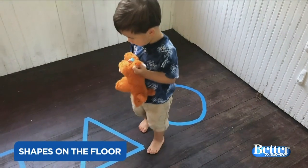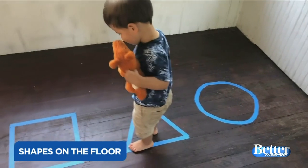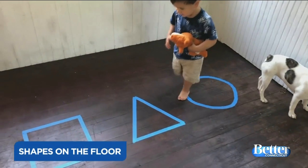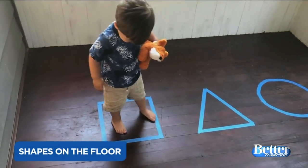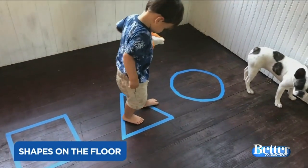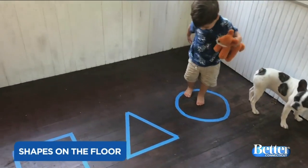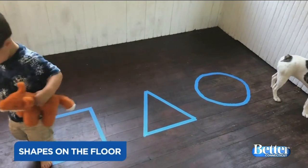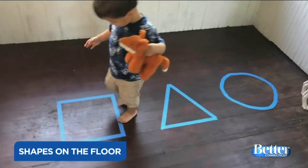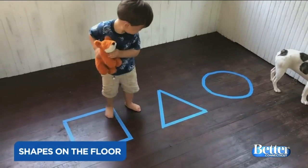The shapes on the floor game brings in a little gross motor, which is great if kids are cooped up. I do it on my front porch — just use painter's tape to make out a couple of shapes. If your kids are new to shapes, start with two like a circle and a square. Call out the shape's name and your kid runs and jumps into it. You could also use beanbags to throw into the shape. It's really good for direction following and listening.